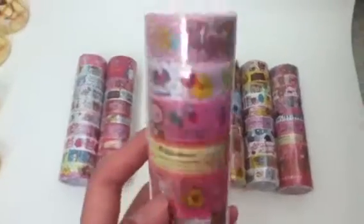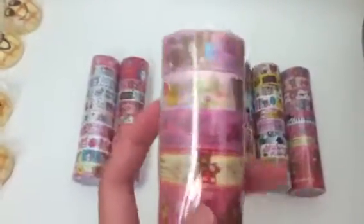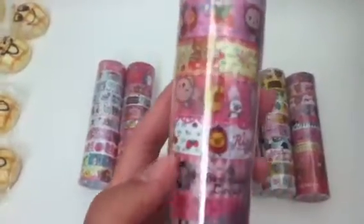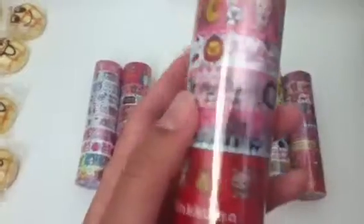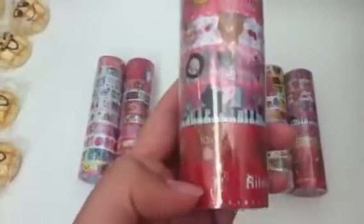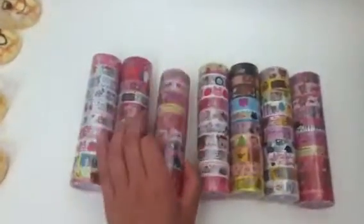Roll number 3. This one has the macaroons, and this sentimental circus one, and that black kitty one. It's roll number 3.